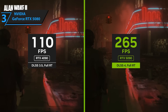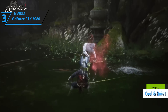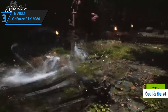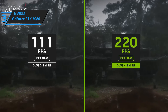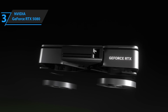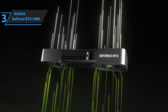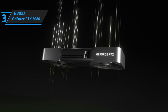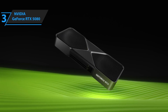Let's not forget the sleek design and improved thermal performance. This card stays cooler and quieter even under full load, which is a big win for long gaming sessions or marathon rendering projects. So if you've got a 4K monitor or a top-tier gaming setup and you want zero compromises, the RTX 5080 is where it's at. It's not just future-proof — it's future-dominating, and it's ready for whatever the next-gen gaming world throws at it.